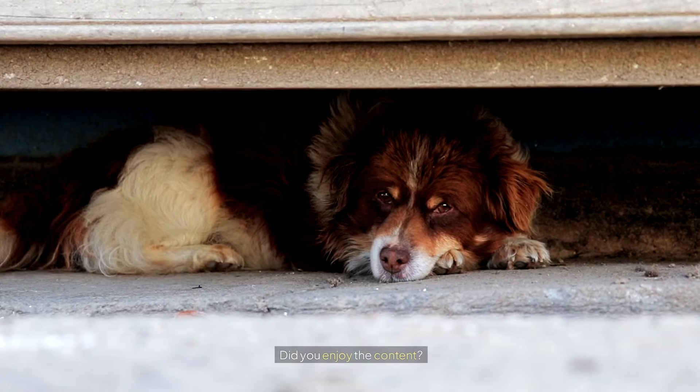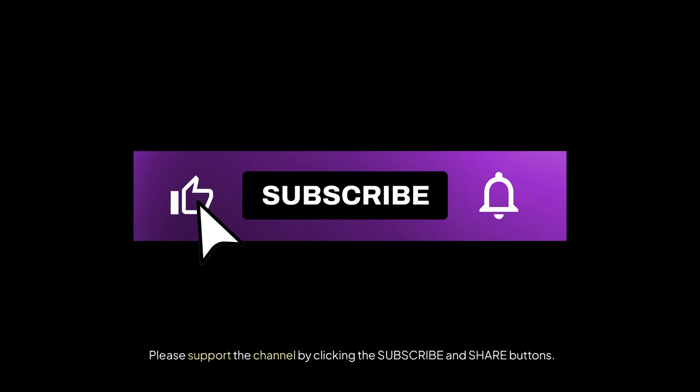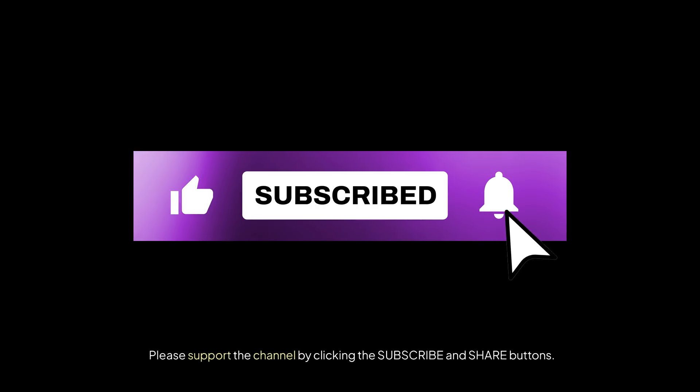Did you enjoy the content? Please support the channel by clicking the subscribe and share buttons.